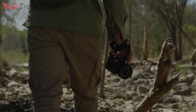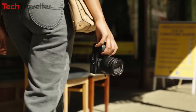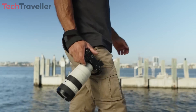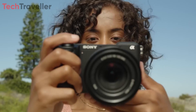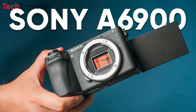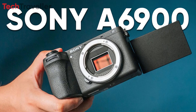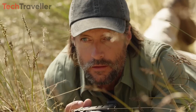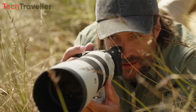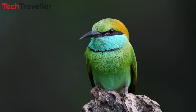In the dynamic world of photography, where innovation is the key to unlocking new creative possibilities, Sony continues to push boundaries with its latest offering, the Sony A6900. This highly anticipated camera boasts a plethora of groundbreaking features that are set to revolutionize the way photographers and videographers capture their subjects.